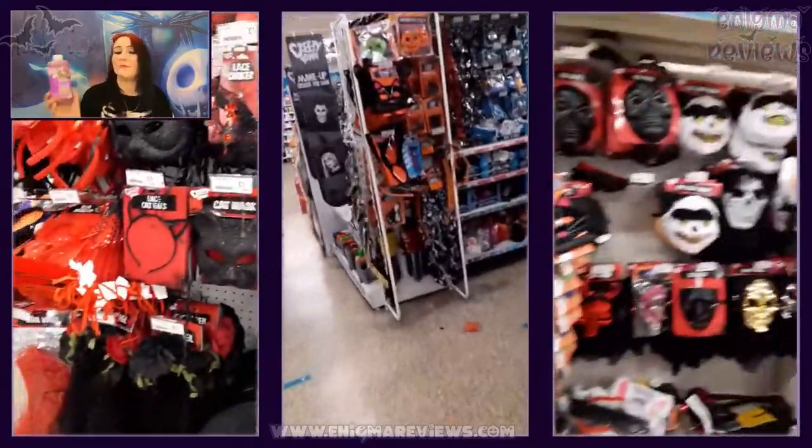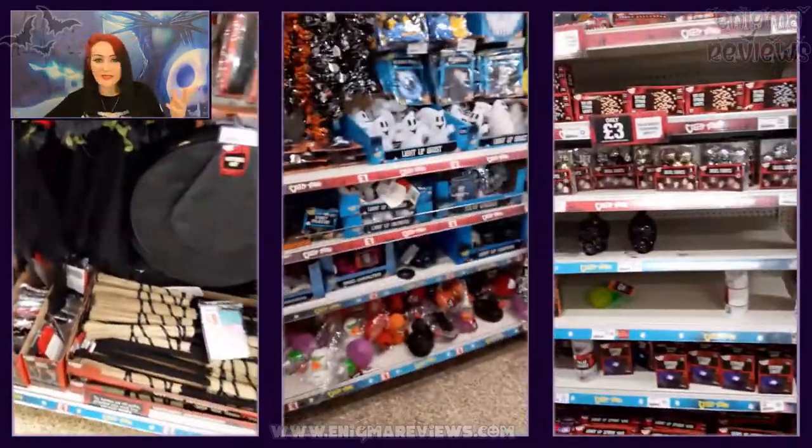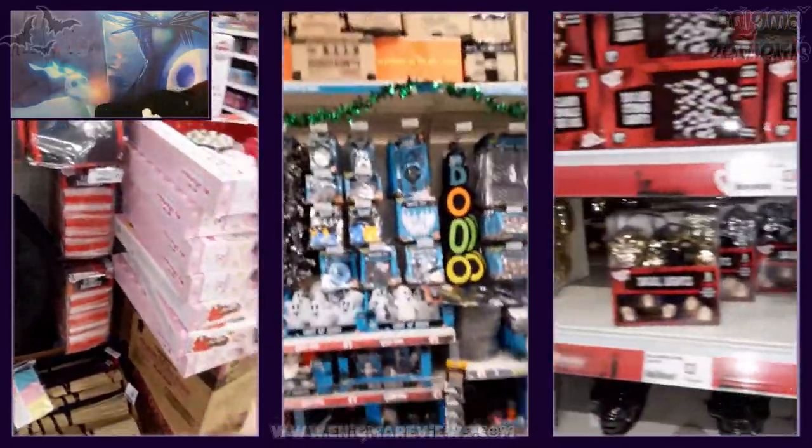The only toiletry thing I bought was this Enchanted Escape Midnight Orchid bath product. We love baths in this house and I just thought we need that.